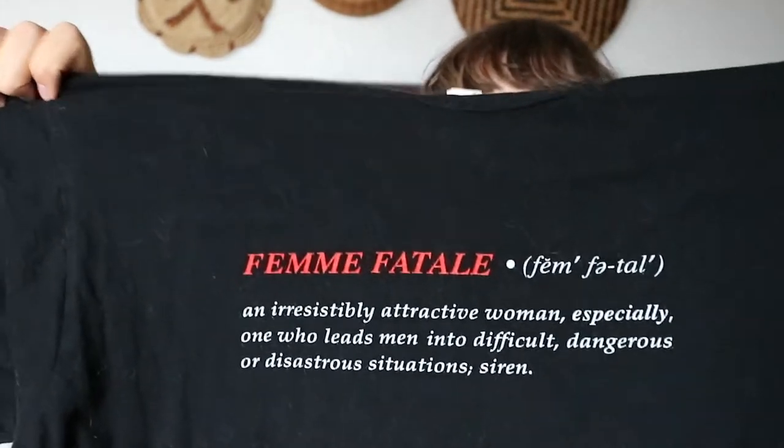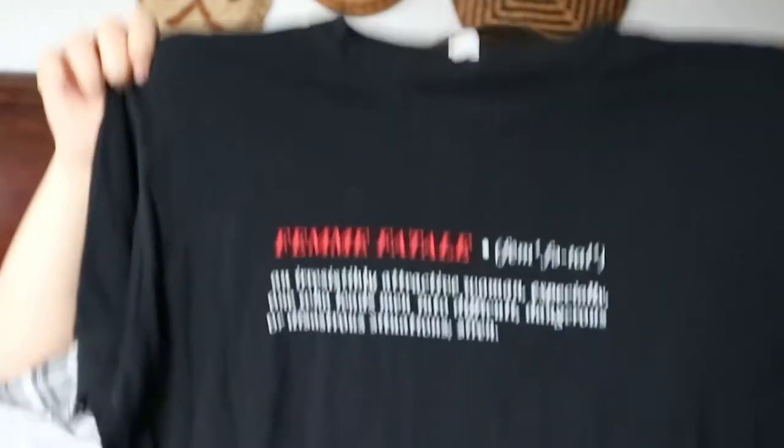I stopped looking for t-shirts at the thrift store for a long time because I got bored of seeing the same things over and over. But I did recently find a couple of shirts. One of them is in the wash. The one I have here is a t-shirt that says 'Femme Fatale' on it and 'Cinemax Femme Fatale' on the back. It's a little extra for me — I really like it but that's not really my personality — so I'll probably sell it someday.